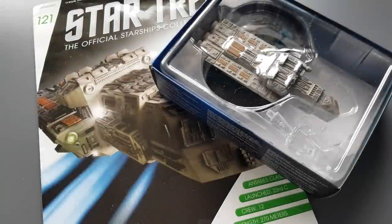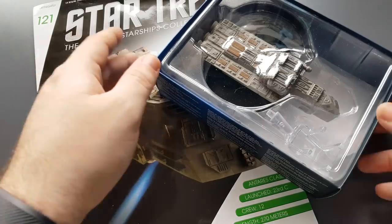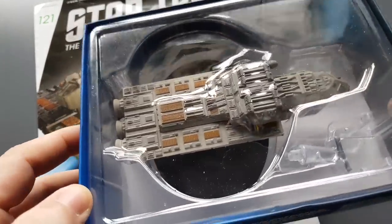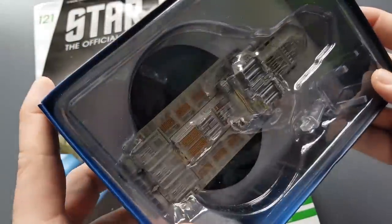Greetings everyone, Irish Trekkie back with another Star Trek: The Official Starships Collection issue review from Eagle Moss. This time featuring issue 121 — we have the SS Hota, an Antares class ship. It's quite a large ship by the looks of it and actually quite weighty.